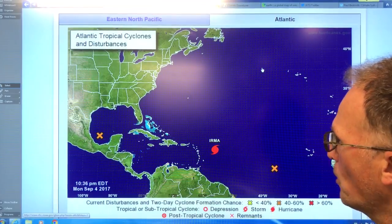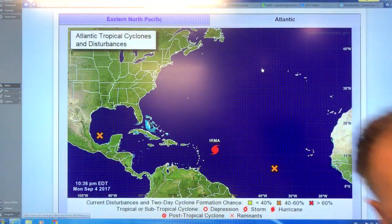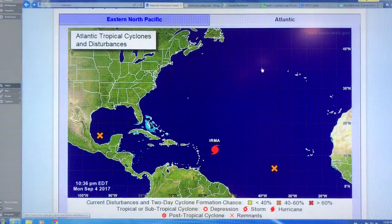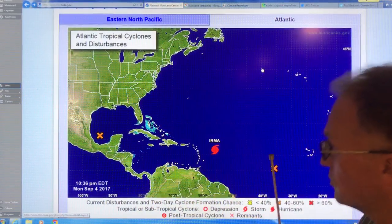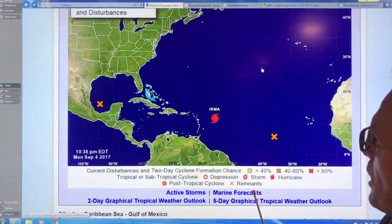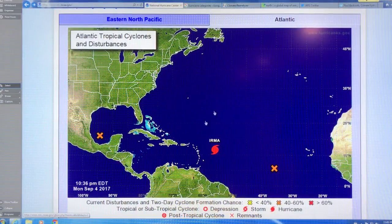So if you Google NHC — National Hurricane Center dot NOAA — you can get to this site here, the National Hurricane Center site, and you see this type of map. And what we're seeing is Hurricane Irma, which just turned into a category four.